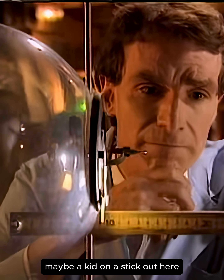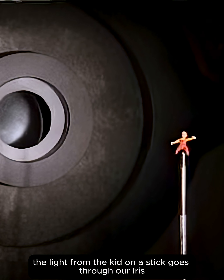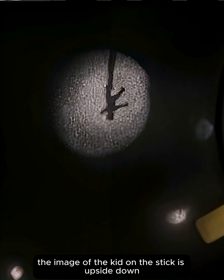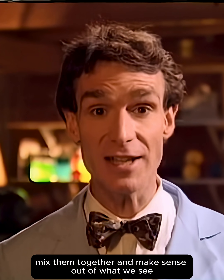Let's say we're looking at something — maybe a kid on a stick out here. The light from the kid on a stick goes through our iris, through the lens, to the back of our eye. And look — the image of the kid on the stick is upside down. Isn't that wild? So our brains take the upside-down images from both our eyes, turn them right side up, mix them together, and make sense out of what we see.